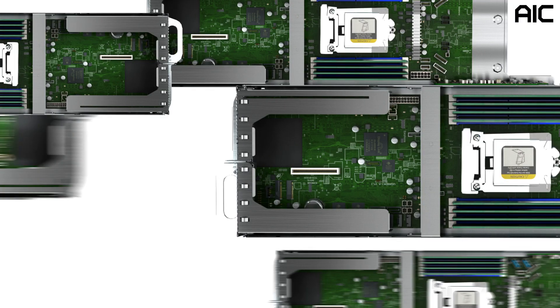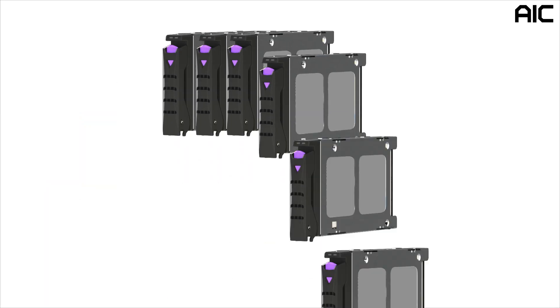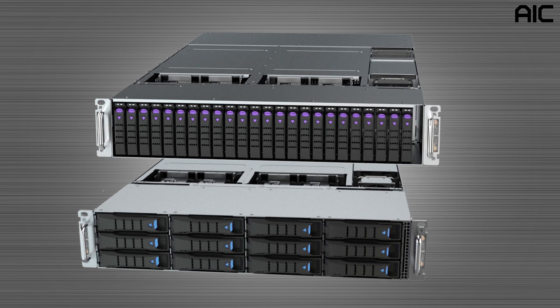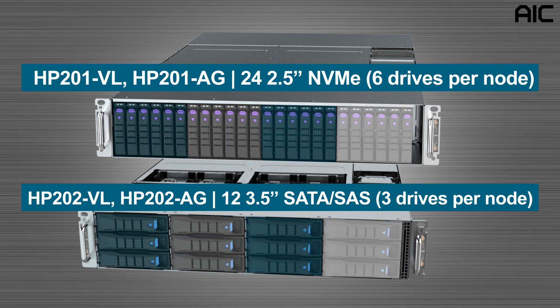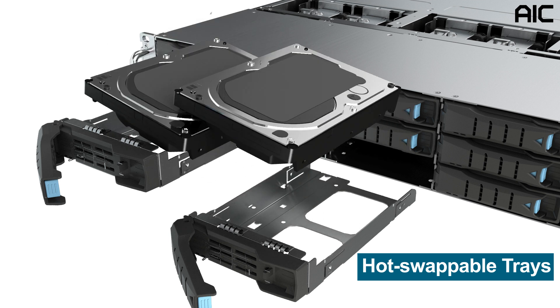Each node is designed for maximizing the number of PCIe lanes through the cable connections, giving the flexibility for either NVMe or SAS SATA support. There are two chassis configurations holding a maximum of 24 2.5-inch NVMe or 12 3.5-inch SAS SATA drives. These drives can be assigned up to three 3.5-inch or six 2.5-inch drives per node, with all of the drives being hot-swappable.